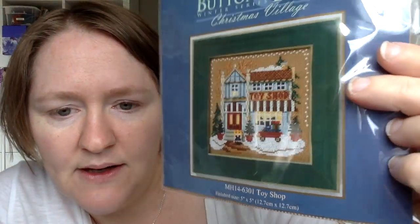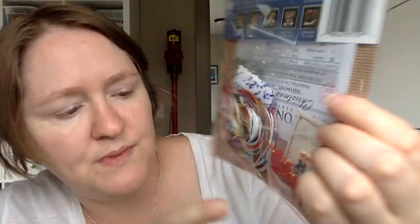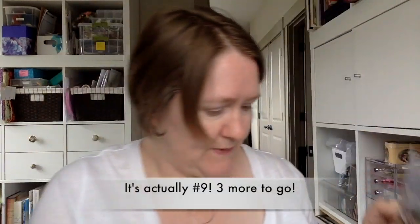Every time I place an order from 123Stitch, I pick up a Mill Hill kit because I'm collecting them to do a Christmas village all on one piece of fabric, similar to what Oh Miss So Crafty has done. I picked up the toy shop — these Mill Hill kits come with everything you need: the floss, the beads, perforated paper, and a little button. I originally was thinking of doing 16 kits but I think I'm going to do 12. She did three across by four down and it's huge. I believe this would be number eight, so I only need four more before I can start.